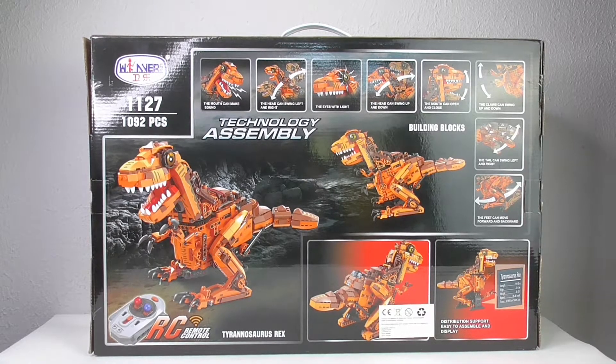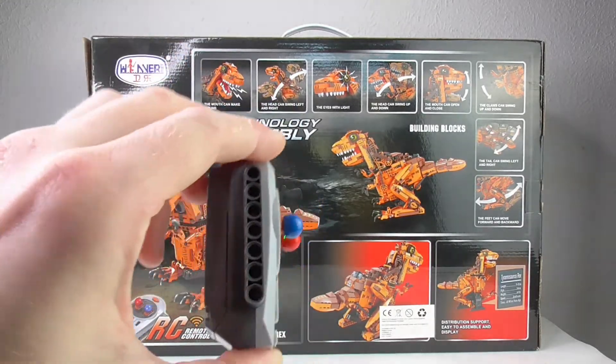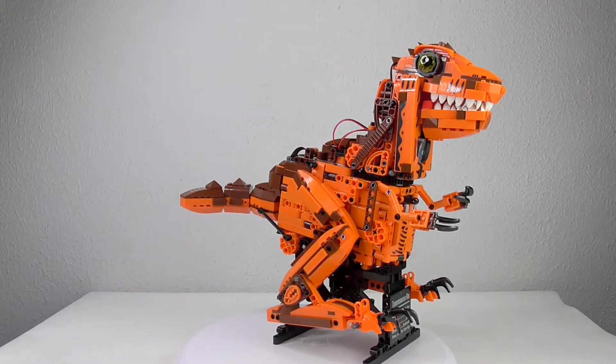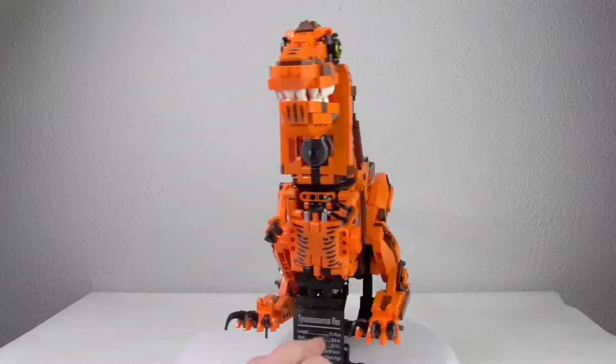So we have a closer look at the product itself. Here we have the remote control, and here is it — the Tyrannosaurus Rex, the T-Rex on his stand.